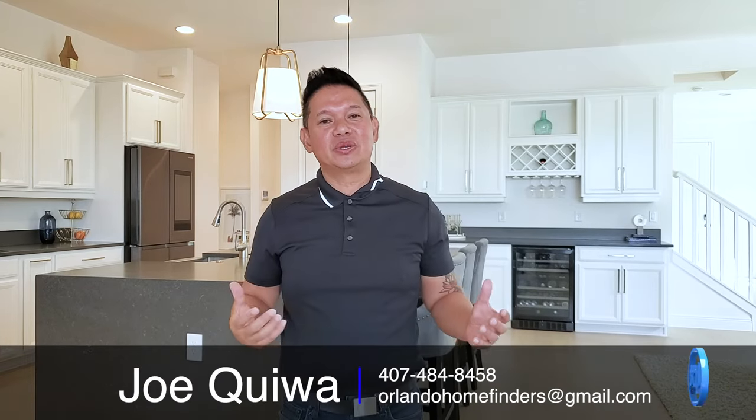Hey guys, it's Joe, and today I'm here in the Lake Nona area in the gated golf community of Eagle Creek. Today I'm showcasing a home that is available now on a premium home site. This home is upgraded galore. I'd like to thank the listing agent, Toya Barruso, for allowing me to showcase this beautiful home.